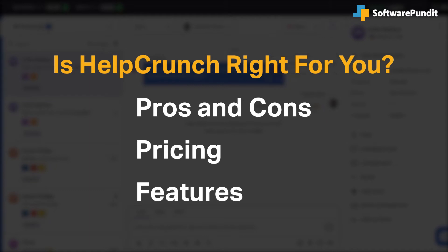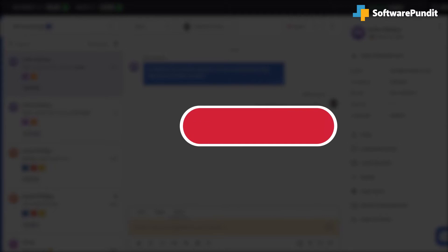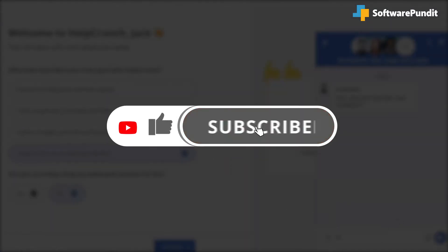If you're already a HelpCrunch customer, tell us what you think of the product in the comments below. And if you're new here, hit the like and subscribe button to be notified of our future software reviews.